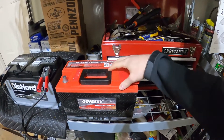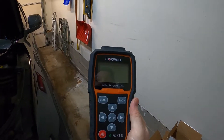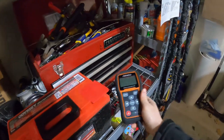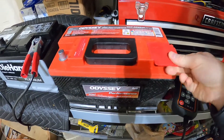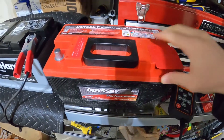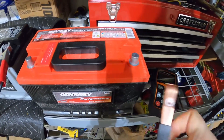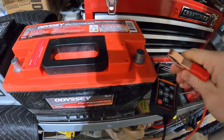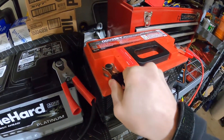Now we'll test the Odyssey battery using the Foxwell battery analyzer BT705. I did quite a bit of research comparing this to other models, and this was the best one for the money — mostly because it has very easy-to-read, step-by-step diagnostics on screen. The clamps are very firm and made out of copper. Let's hook it up and run the test.